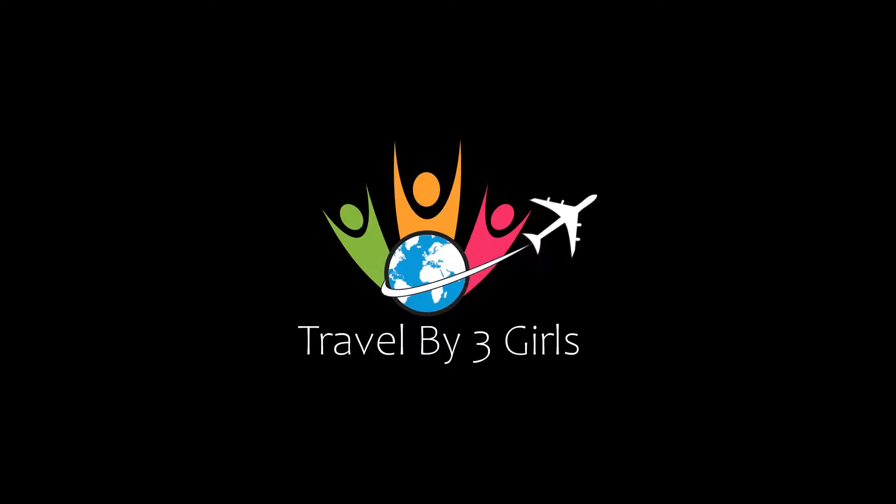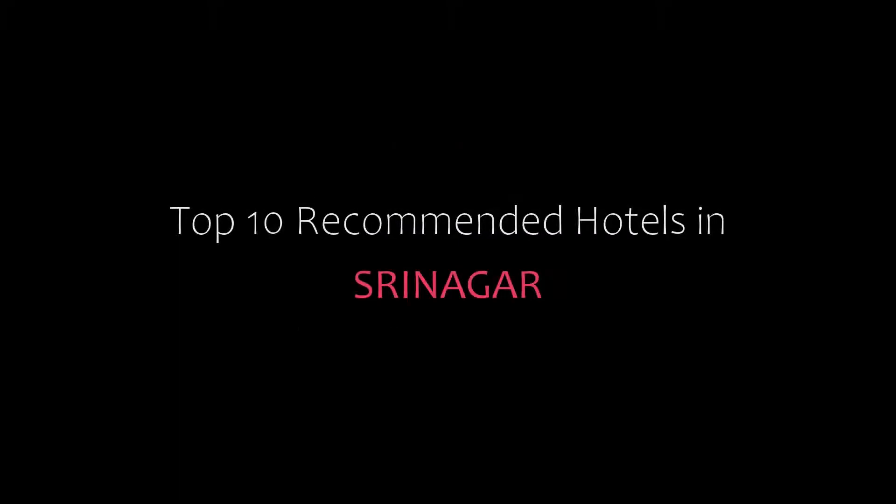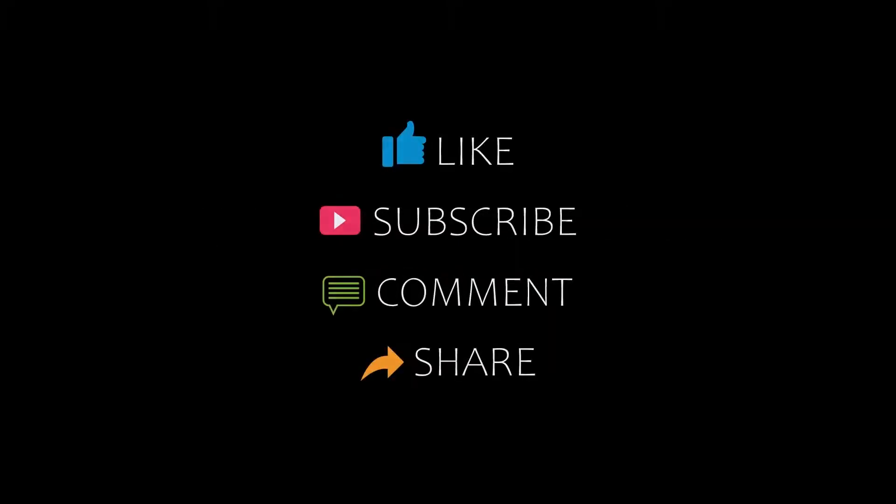Hello friends, welcome back to my channel. You are watching Top 10 Monthly Hotels with Shreya Nagar. Please subscribe to my channel and don't forget to like, share and comment. Let's start the video.